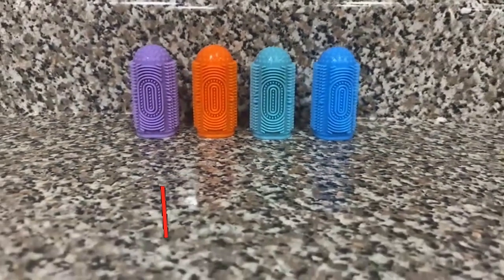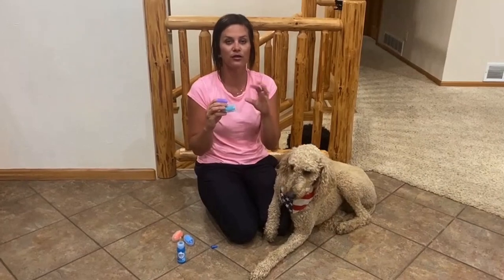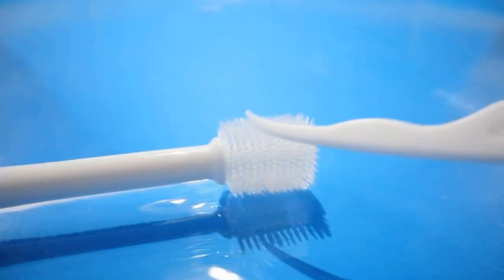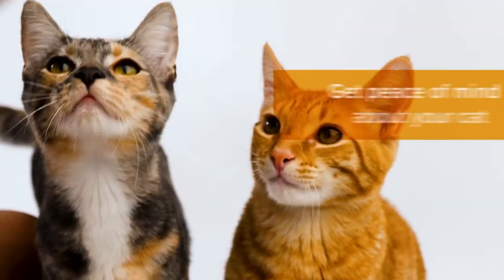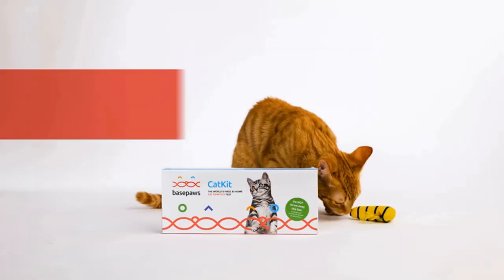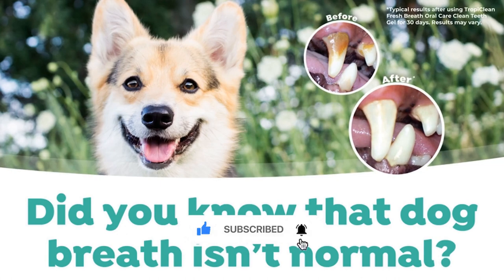Thank you for watching our video on the top 5 cat dental care kits. Hopefully now you are a more informed consumer. Remember, all the links to the products in this video are in the description down below. If any of the links are broken, please let us know in the comments and we will fix it as soon as possible. Don't forget to like, comment, and subscribe. We'll see you next time. Bye!